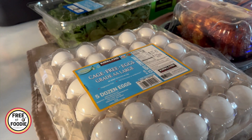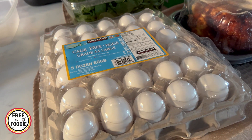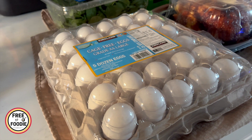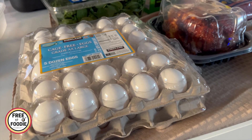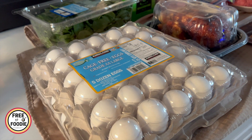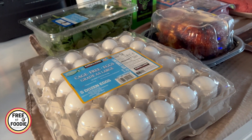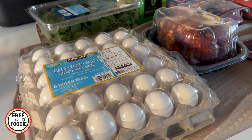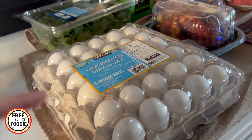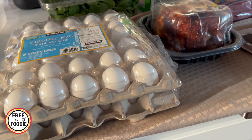First and foremost, we got the cage-free eggs — these are five dozen, about $9 and change, and I think it's still a really good deal. We recently had a deal at one of our local markets, like $1.29 for 18 eggs, just the store brand, and they were out because everyone ran and got them. I have two rain checks in my wallet — my husband got one and I got one — so once these Costco eggs run out, we'll go back and get them at $1.29, which I thought was a great, great thing.